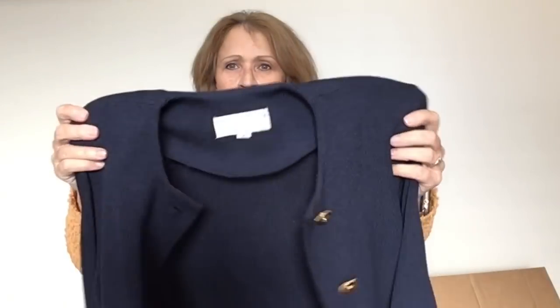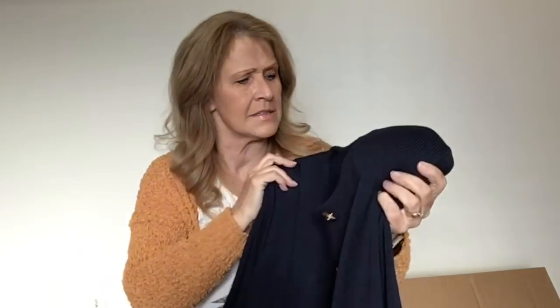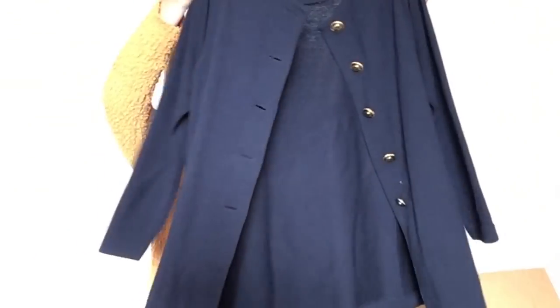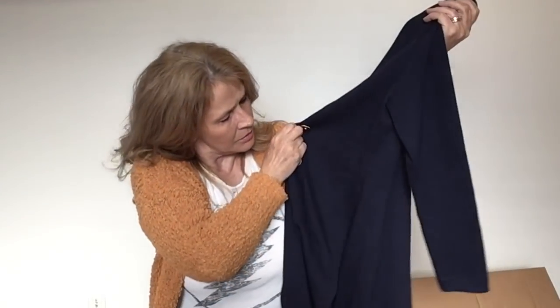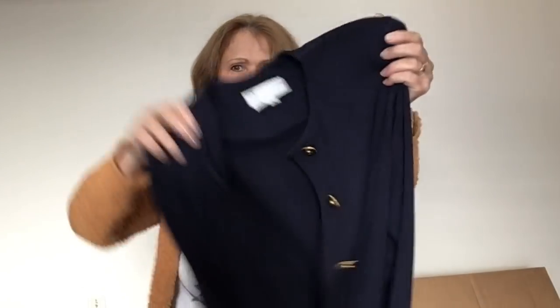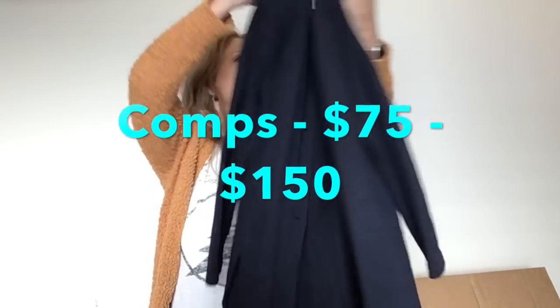Here is a sweater or a knit — this is good. This one is St. John's, size medium. I think this one might be vintage. It's navy blue — kind of a longer-line jacket with no pockets, but it's got some really cool buttons on it. This one's going in my good pile. These sometimes take a little while to sell, but I'm normally able to sell these St. John's jackets for $65 and above. So that is a great find.